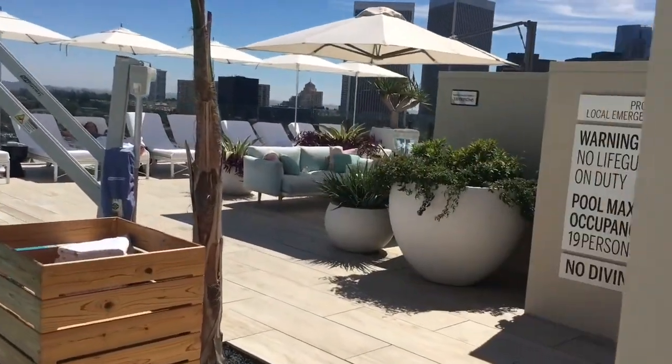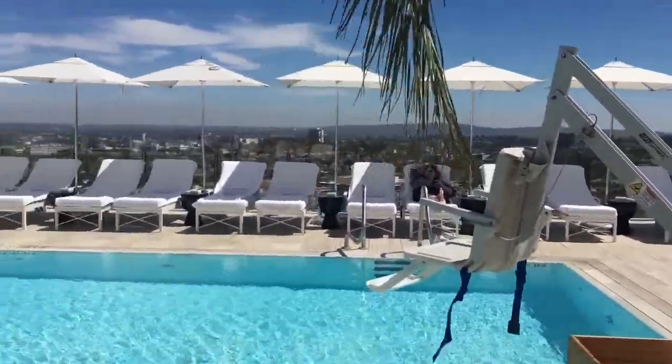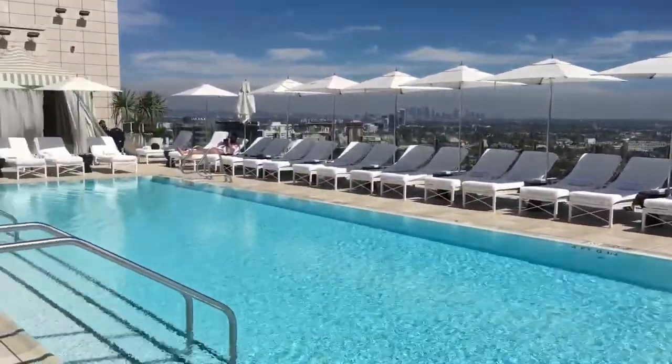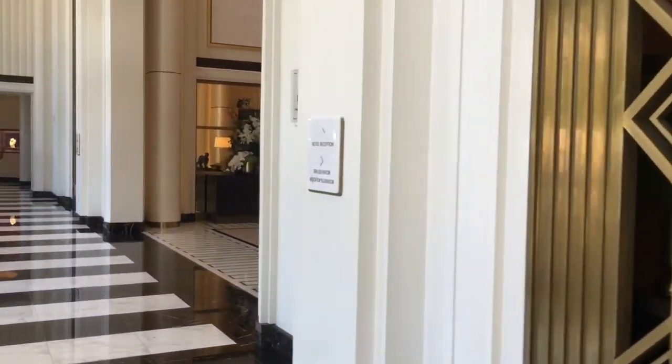Keep in mind that the Waldorf Astoria is also associated with the Beverly Hilton Hotel, and the Beverly Hills Hilton Hotel is adjacent to the Waldorf Astoria. So that is the event space where you can have your events, dinners, and private gatherings here.